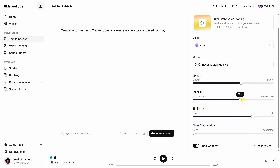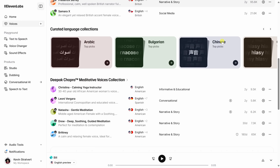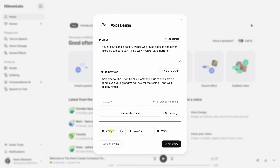You can tweak each voice with different settings, and there's an entire library of high quality options — male, female, accents, you name it. You can even design your own voice just by describing how it should sound.